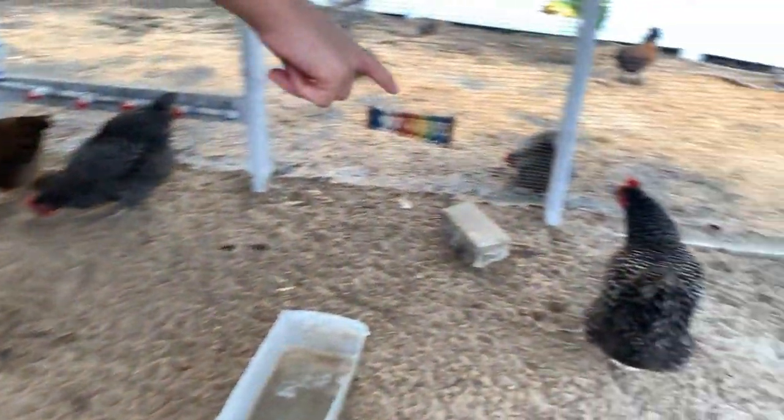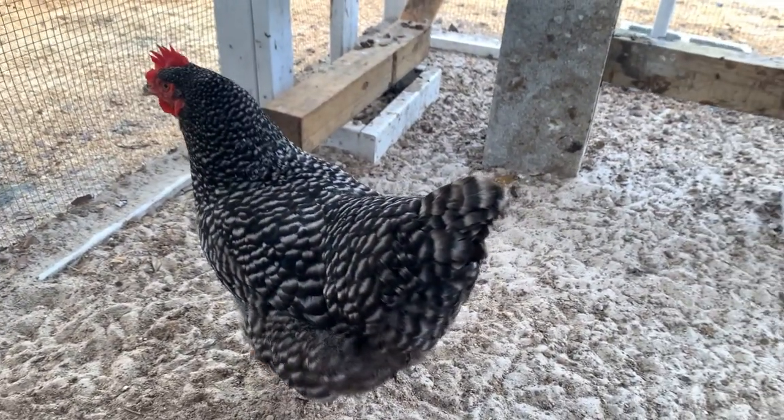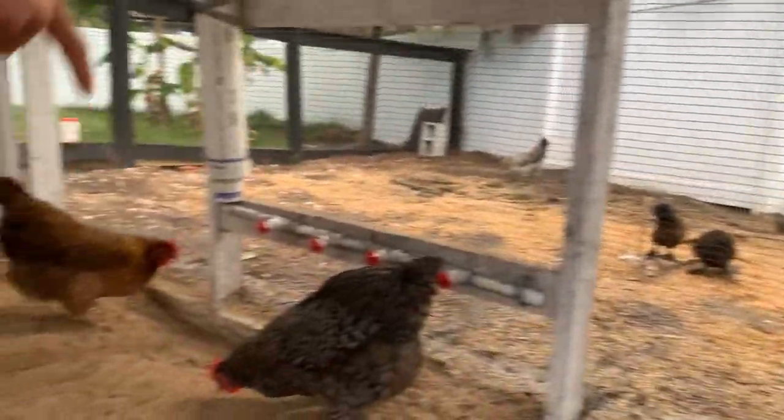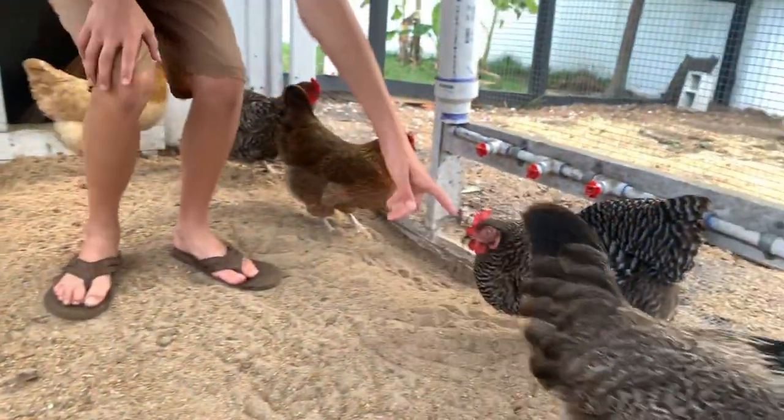So that's the Barred Rock — the black and white ones. We have four of those. Here's Ruth, she's the meanest one. That's Henrietta, she's annoying. But this Barred Rock got in a little fight, so she got blind — she's blind in that one eye.